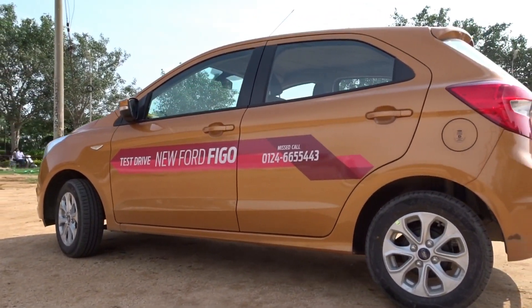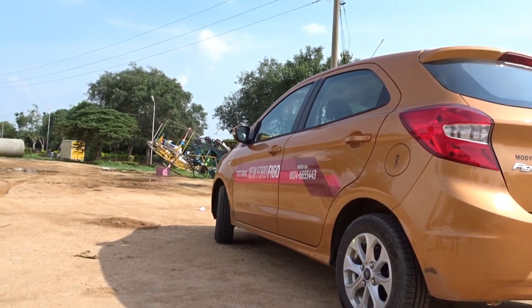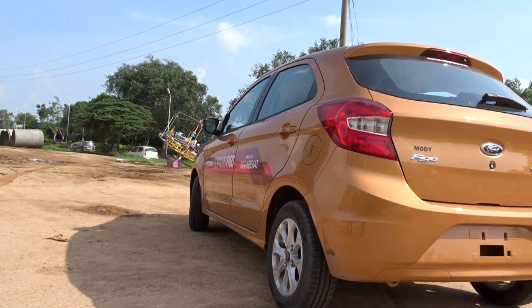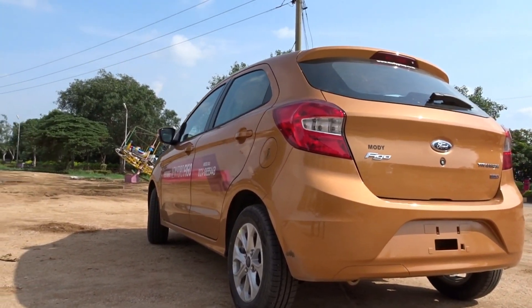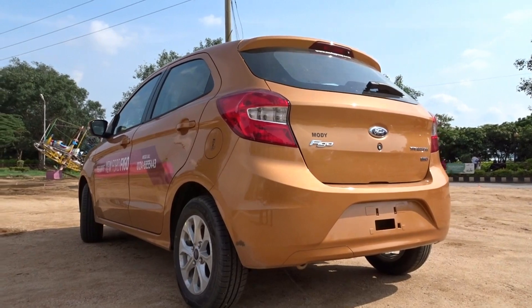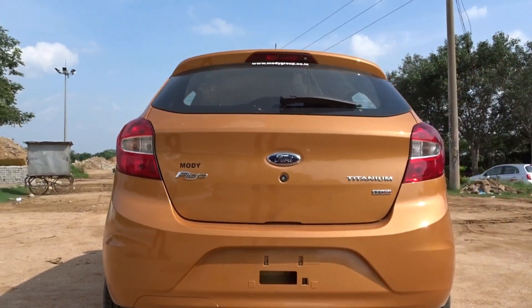Design-wise it seems to be inspired by the Ford Focus and the Ford Fiesta hatch available in the European market. For those who have seen the Figo Aspire, it is more or less the same Figo Aspire minus the boot. However, I absolutely love the way the design has come out — it looks fresh, new age and really powerful.